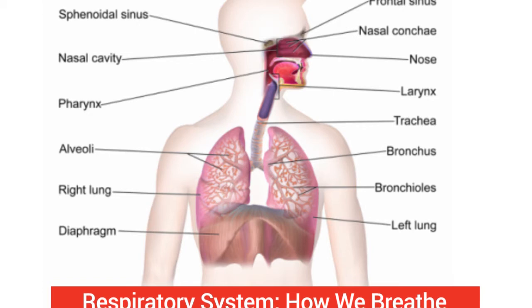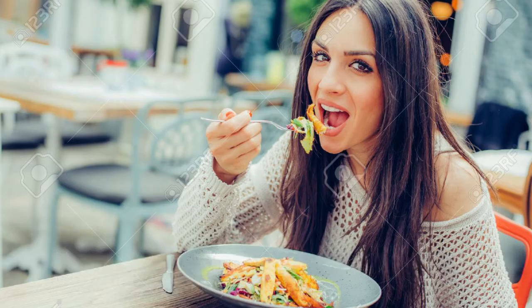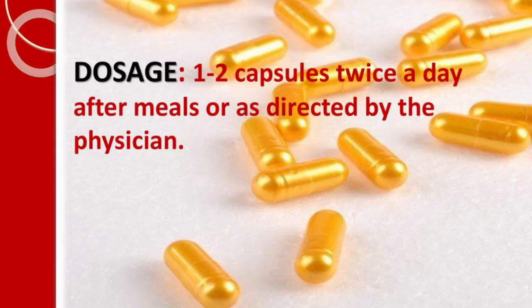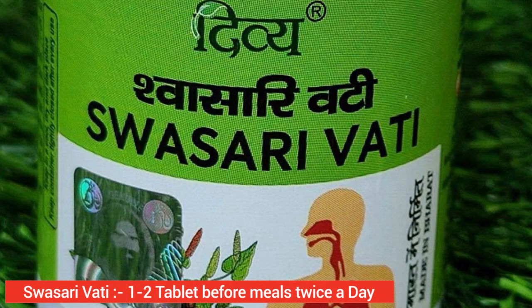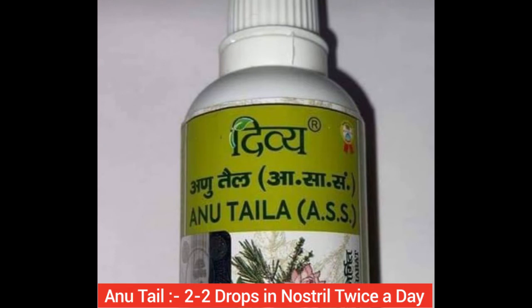Patanjali Coronyl Vati, Swasari Vati, and Anu Taila are useful as immunity boosters — a new product from Patanjali. Dosage: Coronyl Vati 1-2 tablets after meals twice a day; Swasari Vati 1-2 tablets before meals twice a day; Anu Taila 2 drops in each nostril twice a day.